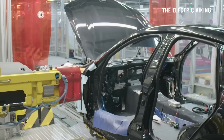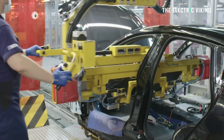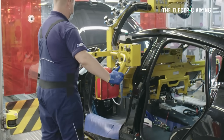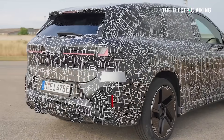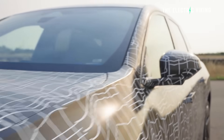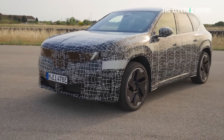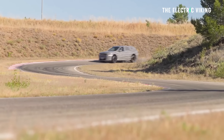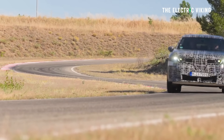The iX3 is going to begin production in the first quarter of 2026 — so we're looking at probably nine months from today. It's going to have a range of 800 kilometers, that's 497 miles, and that's nearly double the current model's 460 kilometers or 286 miles. Going from 286 miles to 497 is a massive difference.